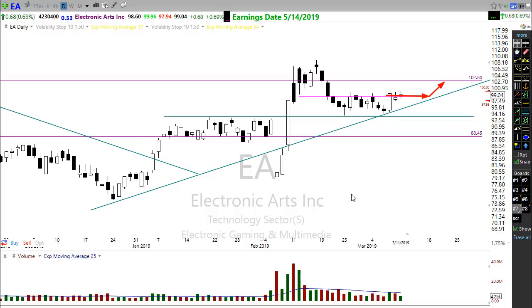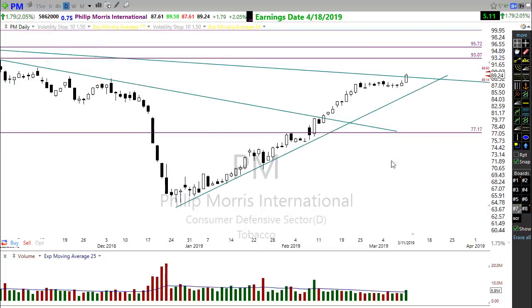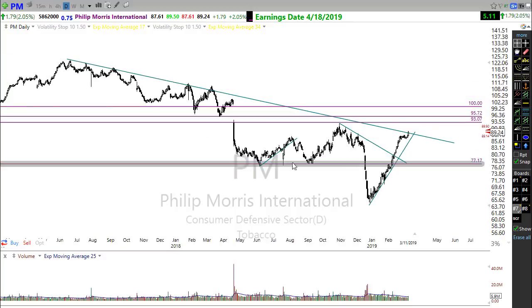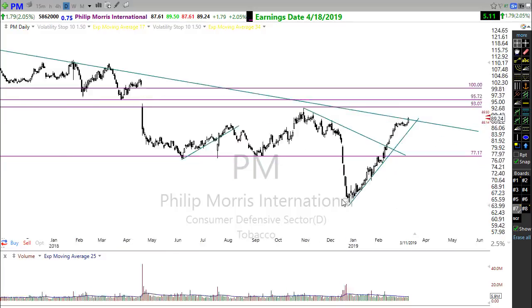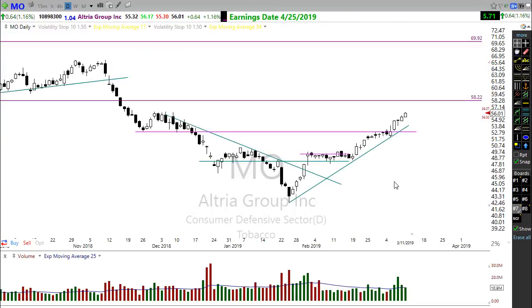Philip Morris moved up nicely yesterday. One concern is the longer-term downtrend, but now that we're trying to break through that, keep an eye on Philip Morris. Also watch Altria — Right Way Options members have made great money on Altria in this move. It's looking great, and a little rest or pullback now might set up more of an opportunity in that trade.